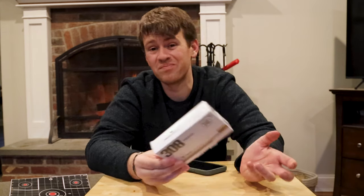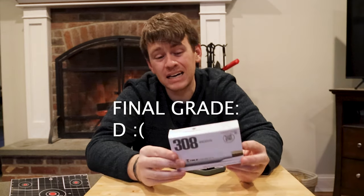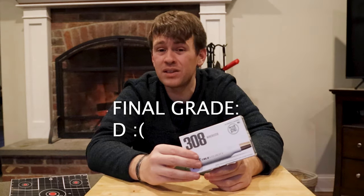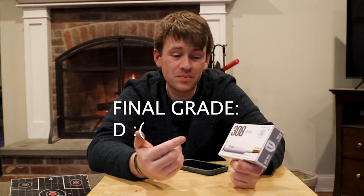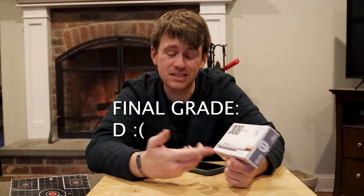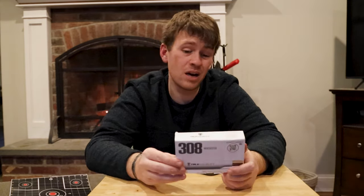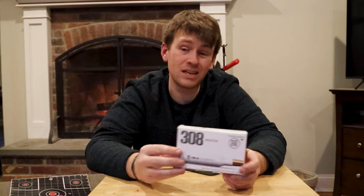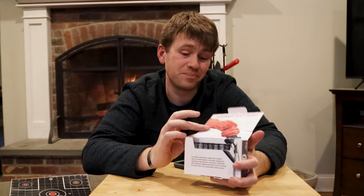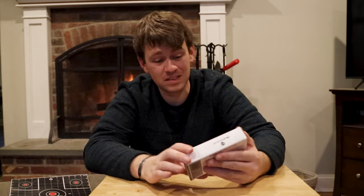I would give True Velocity a D. I think that's fair - a D. It looks cool, it's a cool idea, it's a cool design, but 70 bucks for 20 rounds to get that type of grouping and that type of performance - I'm sorry, True Velocity, you get a D. I don't know what to tell you. It was kind of crap.